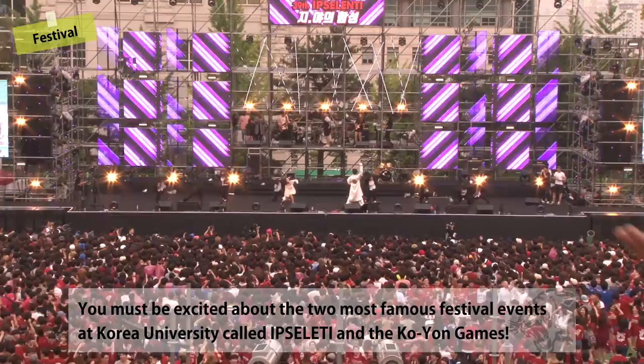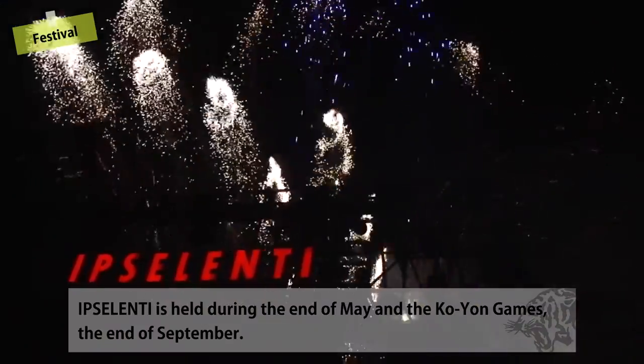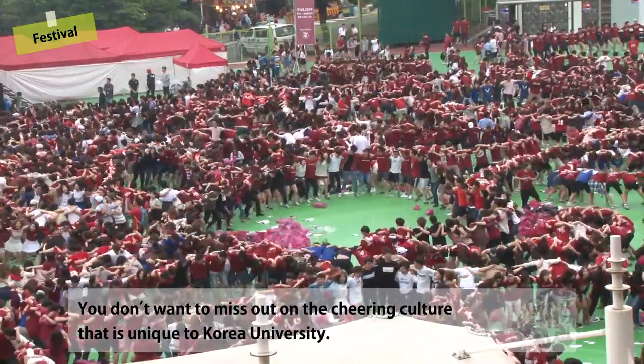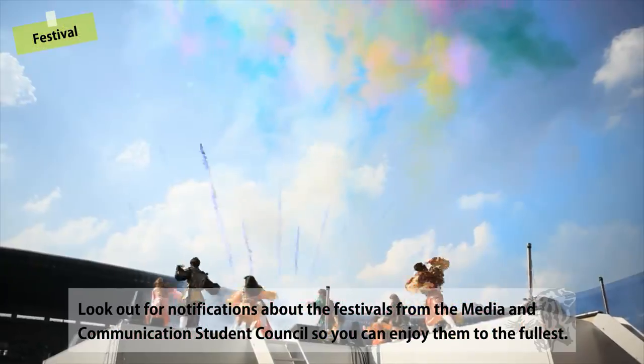You must be excited about the two most famous festival events at Korea University: Ypsilanti and the Goyeon Games. Ypsilanti is held during the end of May and the Goyeon Games at the end of September. You don't want to miss out on the cheering culture unique to Korea University. Look out for notifications about the festivals from the Media and Communications Student Council so you can enjoy them to the fullest.